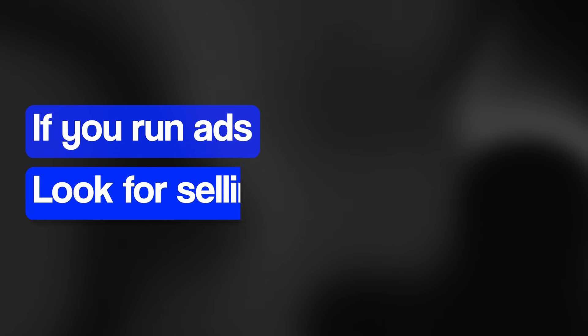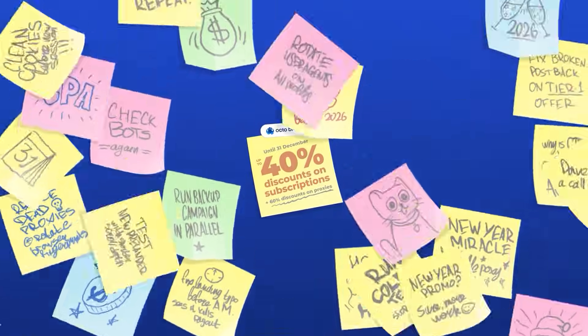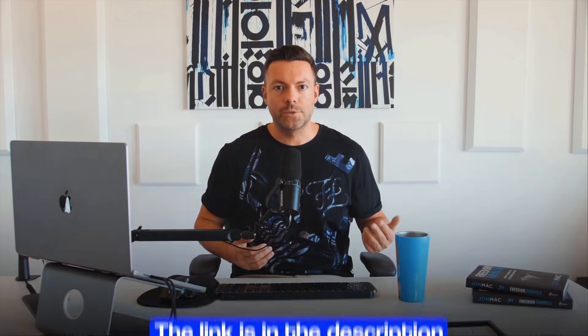December is always a time of chaos, deadlines, and urgent tasks. Here's the best offer you should pay attention to: if you run ads, look for selling creative bundles, or register accounts for resale — only until December 31st, Octo Browser offers the highest discounts of the year, up to 40% off subscriptions and up to 60% off proxies. Stock up for the entire year at a great price and start 2026 without the rush. The link is in the description.